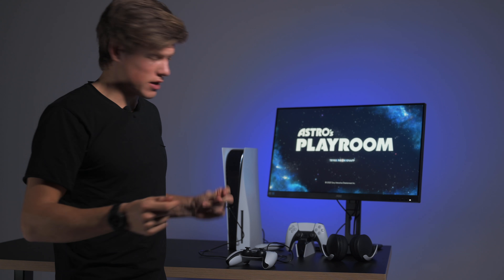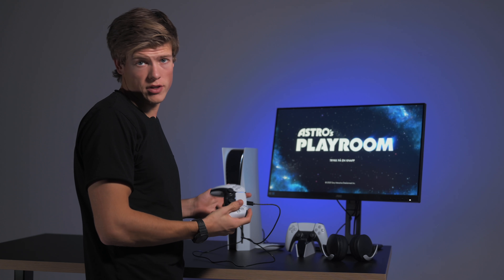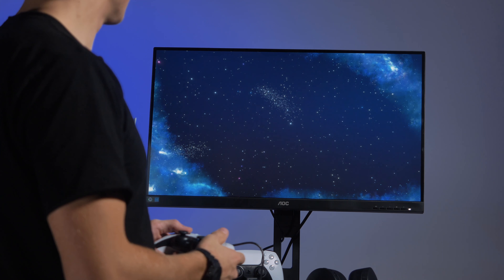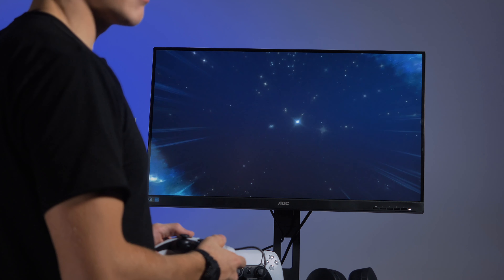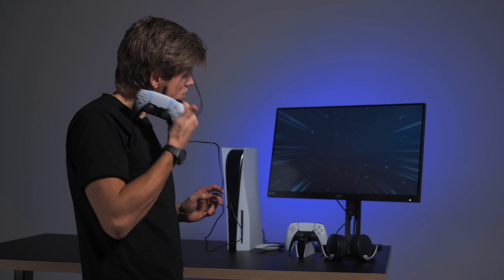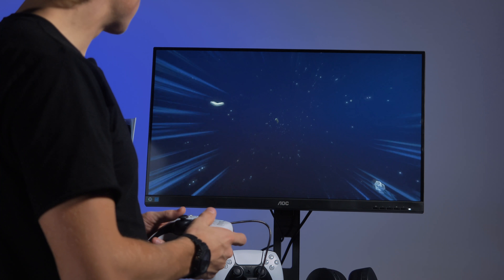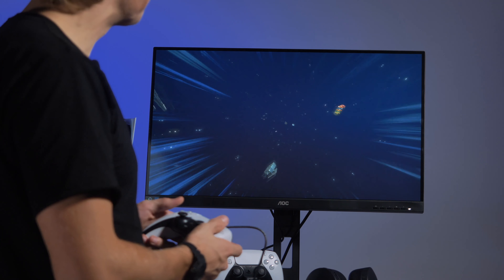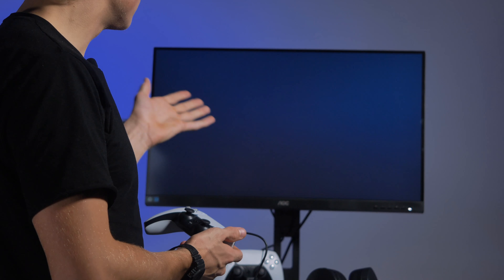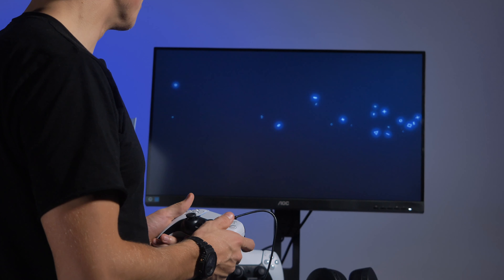Da har vi kommet til spill, og det her er da Astro's Playroom, som er et spill som egentlig bare er for dem som har den sånne early access til PlayStation. Jeg er veldig spent på å se hvordan det er. Det er jo lyd fra kontrolleren. PlayStation 1, 2, 3, 4 – og så har du PlayStation 5. DualSense-kontrolleren.